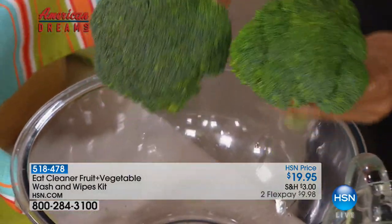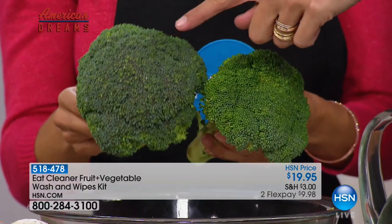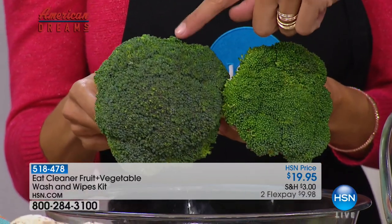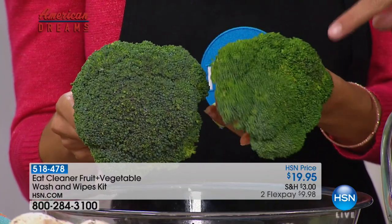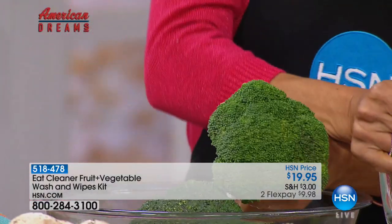Instantly, I want you to see the difference in the color. Can you see that difference? You're talking about waxes and pesticides versus fresh, delicious, all-natural taste — incredible fresh fruits and vegetables.